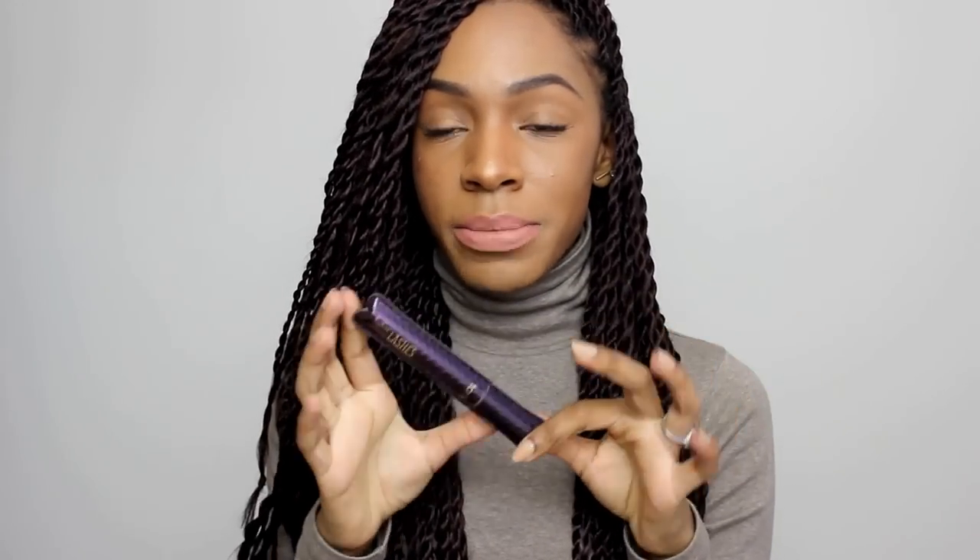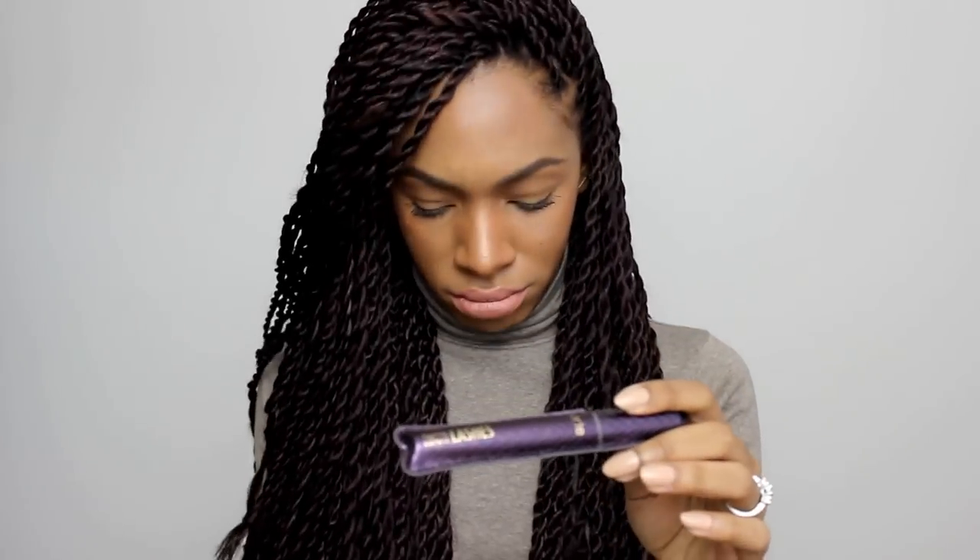Tarte Lights Camera Lashes mascara — I don't usually buy expensive mascaras because I love my L'Oréal mascaras, but this one is really something. People ask me all the time if these are my real lashes because they're so long, and this is all I've been using on my lashes. It's also vegan and cruelty-free, which Tarte really prides themselves on.